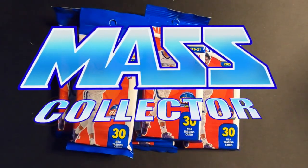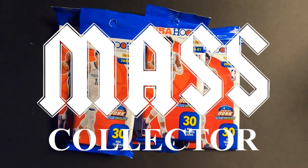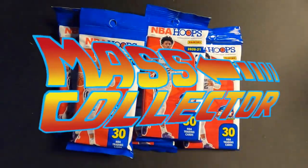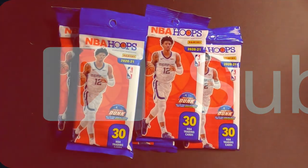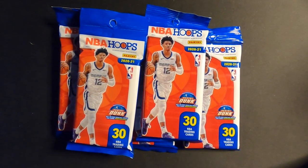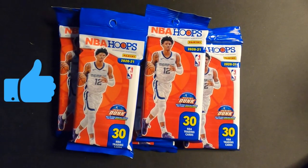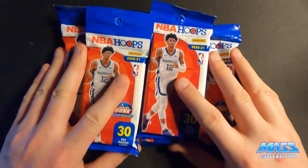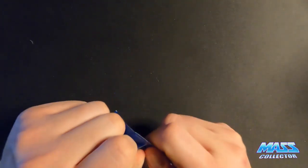Hey, what's good YouTube, this is Nate Mass Collector back with another NBA Hoops fat pack break — five packs. If you're new to the channel, please think about subscribing, I really appreciate that. I categorize my videos by topic in playlists so you don't have to scour through everything. Like or dislike the video after you watch it and hit the bell for notifications.